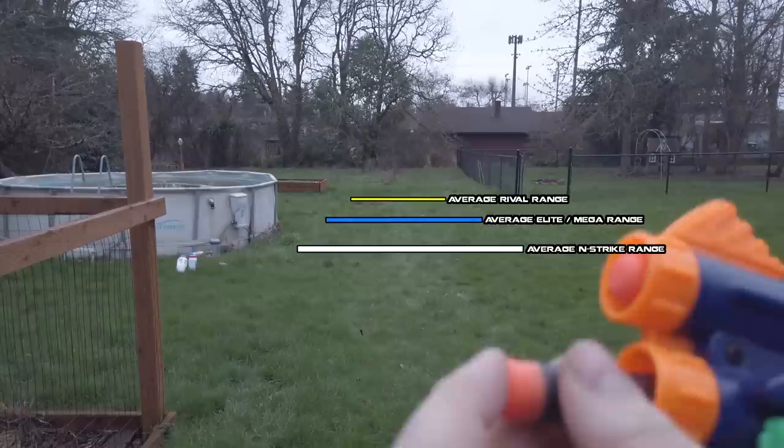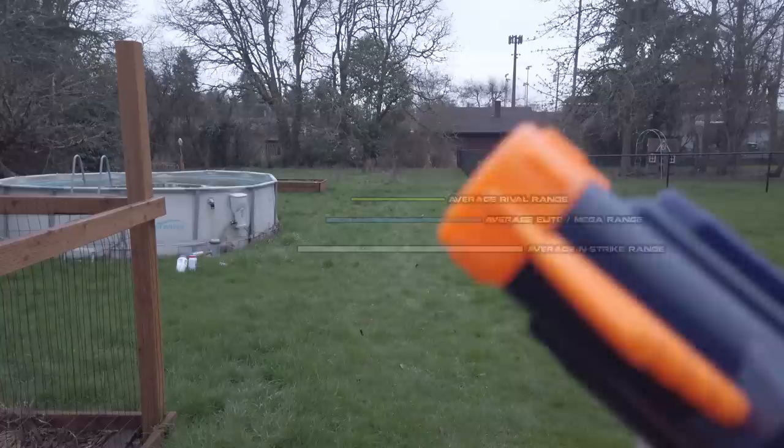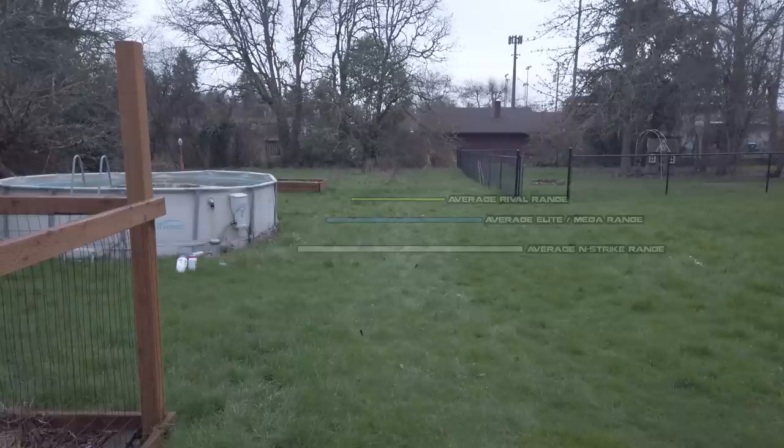We'll start with the Sharpshooter 2, and the range is absolutely pathetic. You can toss darts farther than this thing will actually shoot. Cool blaster, but definitely not worth re-barreling for Ultra.